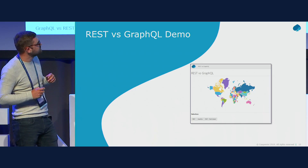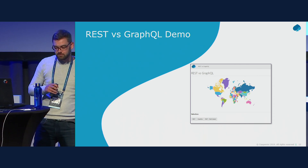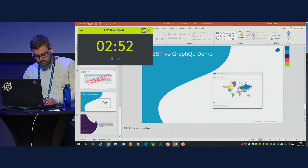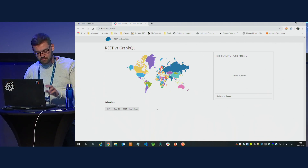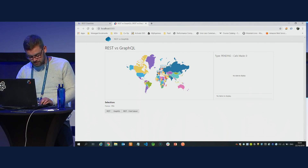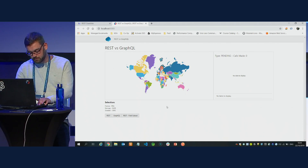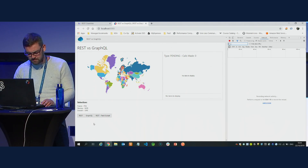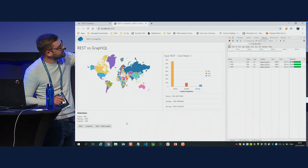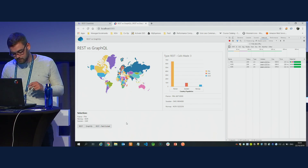I'm now going to do a quick demonstration based on the performance use case. Selecting France, Norway, and Sweden, with developer tools open — clicking the REST button, we can see on the right-hand side three calls being made: one for France, one for Norway, and one for Sweden.